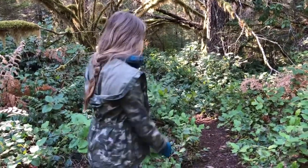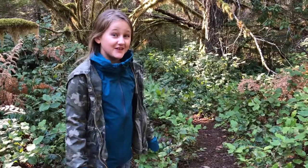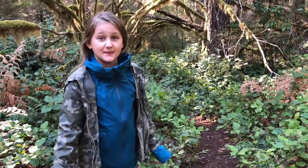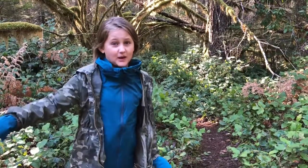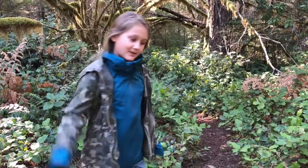Hello Crittles! We are going to go on the Stahlman Point hike. It also goes down to a little river. It's about a three or four mile hike, and it might be three or four hours. Come on!